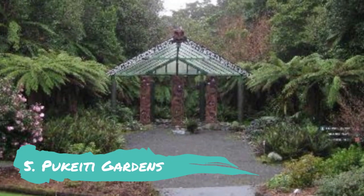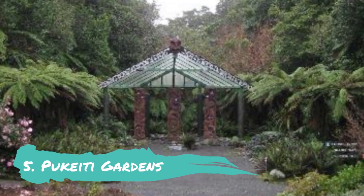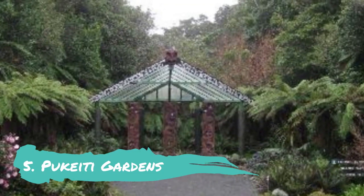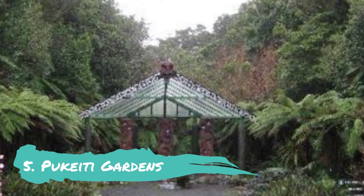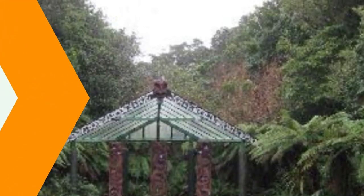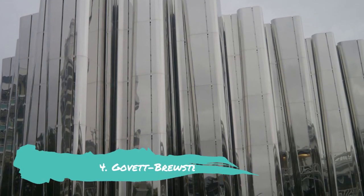Number 5: Pukiti Gardens. Located just north of Mount Taranaki and Egmont National Park, the well-known Pukiti Gardens are a beautiful and tranquil area to meander about. It is renowned for its enormous collection of azaleas and rhododendrons, which are best observed from September through to November. It is situated 30 minutes' drive southwest of the city.